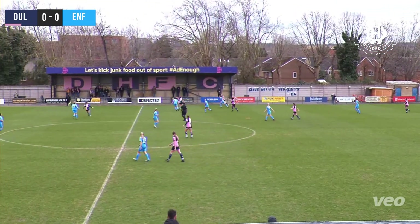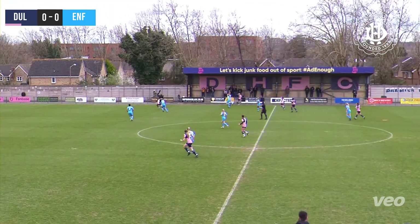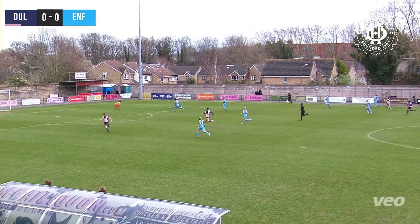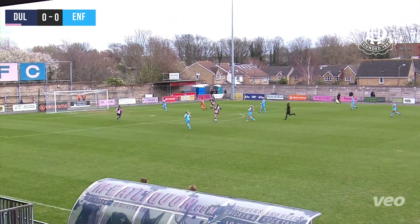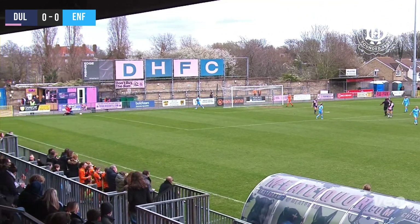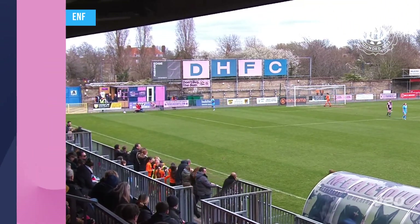A warm welcome to those of you tuned in to Dulwich Hamlet Mixlr this afternoon. Beth Hartigan takes the ball down the right side and Lockett's been played in behind. She looks up, she can play it across goal — Lockett goes for the early shot and puts it wide. One-on-one, she tried to set it to the far corner. Great movement from Lockett.